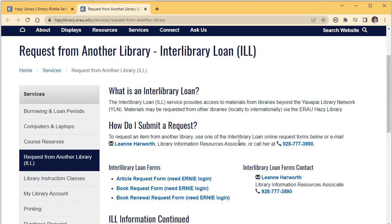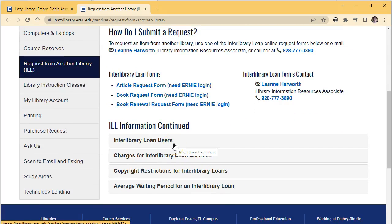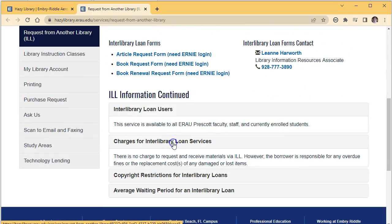From this page you can request an article, a book, or a video. You can also renew items that have been loaned to you. Below you will find answers to frequently asked questions, so make sure to review that information.